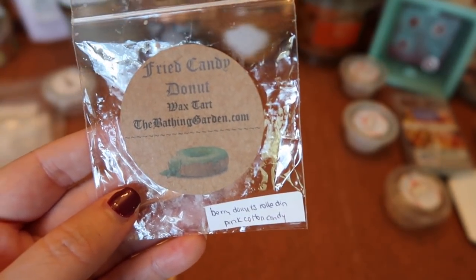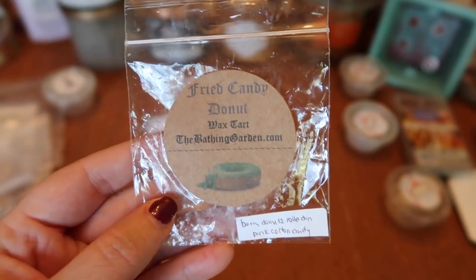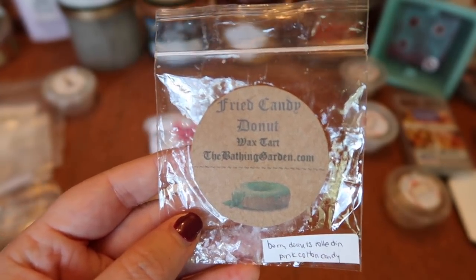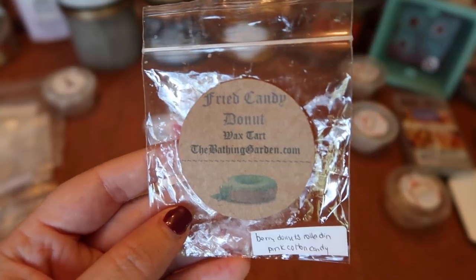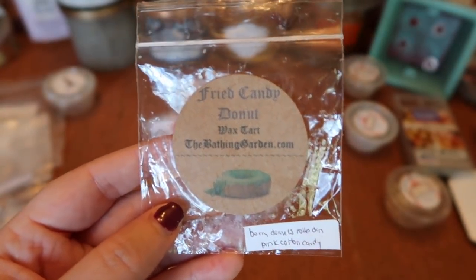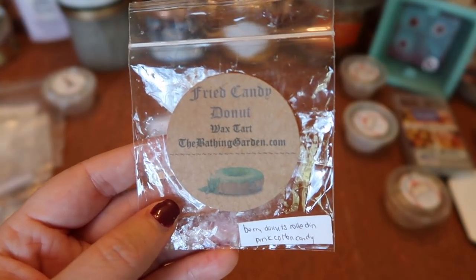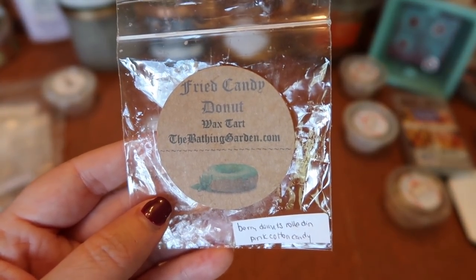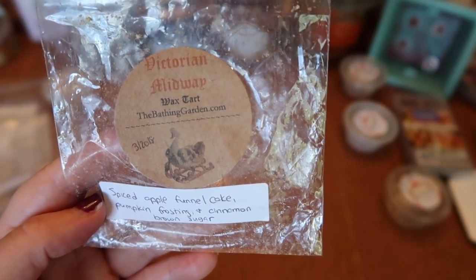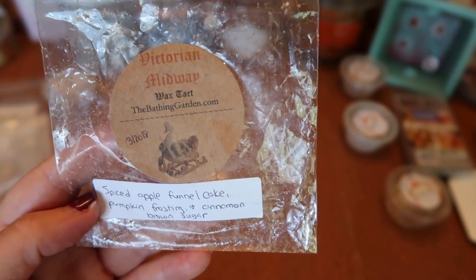I finished The Bathing Gardens Fried Candy Donut — berry donuts rolled in pink cotton candy, sent as a little sample. Really yummy, creamy donut bakery scent with quite a bit of sweetness. The strength and throw was a seven and a half in my 20-watt warmer — I felt like it was actually stronger this year than when I melted it last year, which was a good thing.